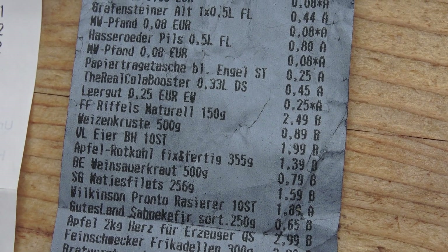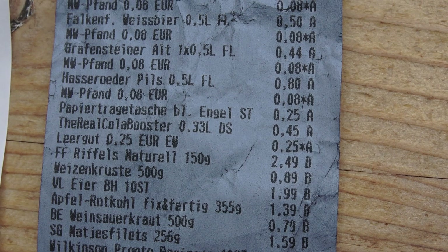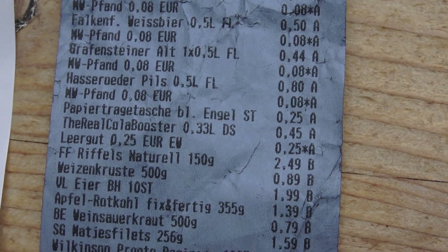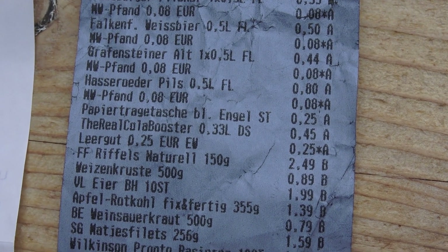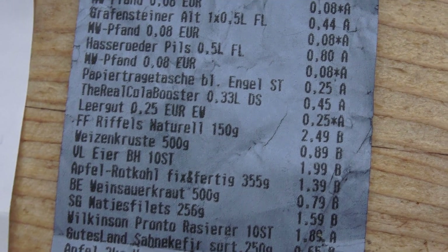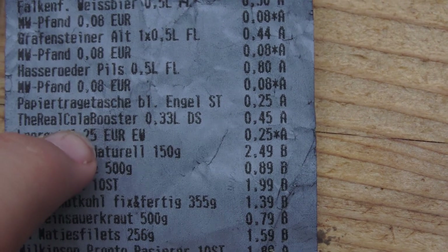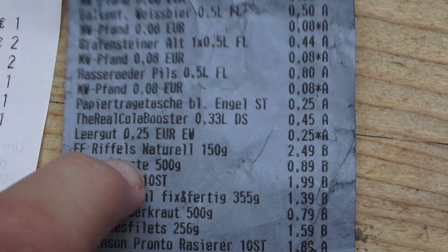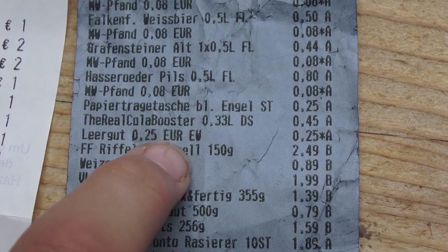For example, there's a price only for the drink, and for the bottle they give you 8 cents — not 25. And also for the metal, same as for the plastic. Here we bought Coca-Cola and we have 25 cents added to it.